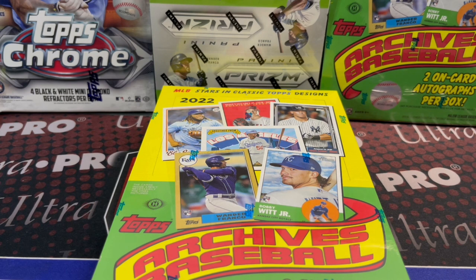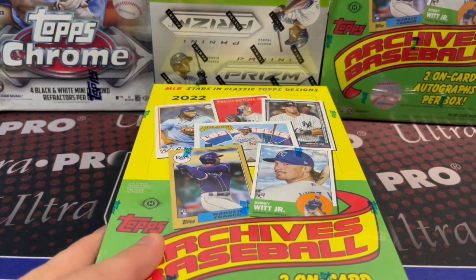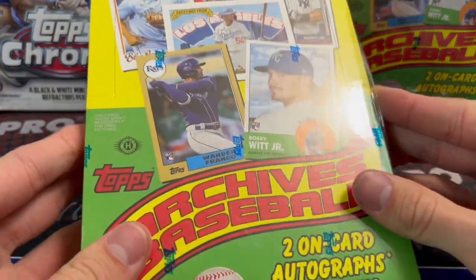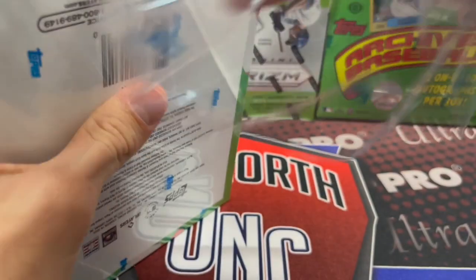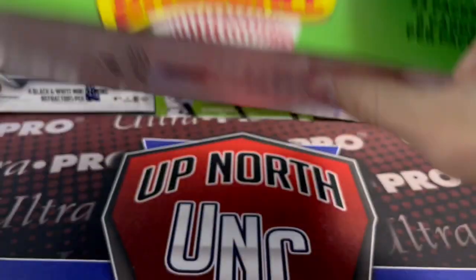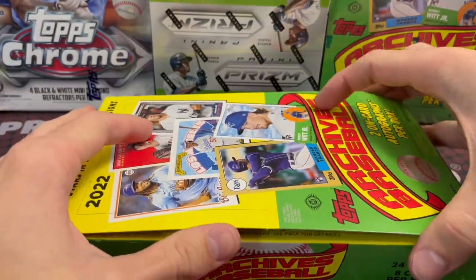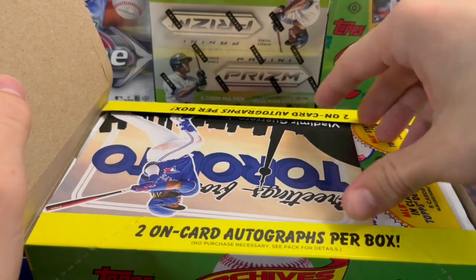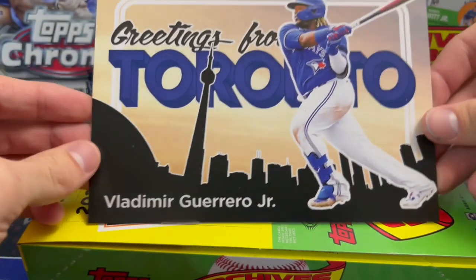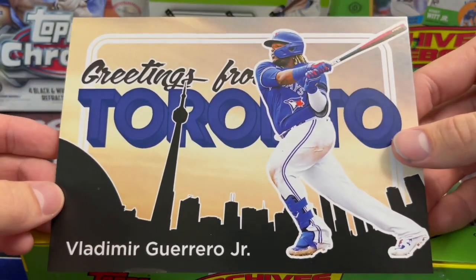Hey everyone, it's Rent Collectors here. We are opening up 2022 Topps Archives Baseball — a very fun set. You get two autographs in this. It has the years '87, '78, and '63 as the card designs. Last year I heard one guy say they had like seven different designs from seven different years, which is very unusual. Archives usually limits to these three old years in current modern-day packs.